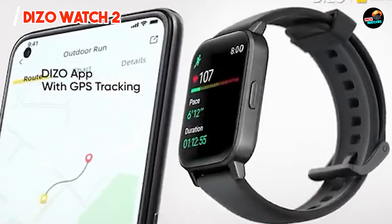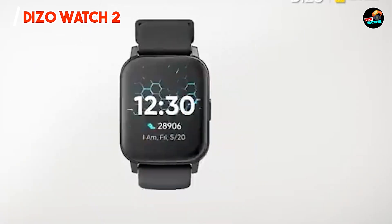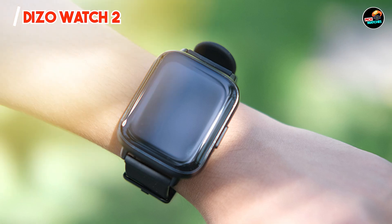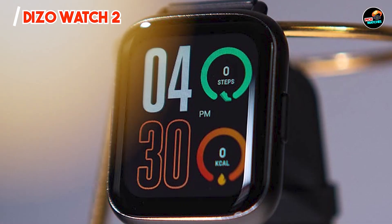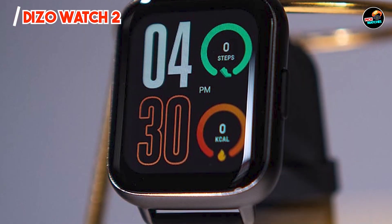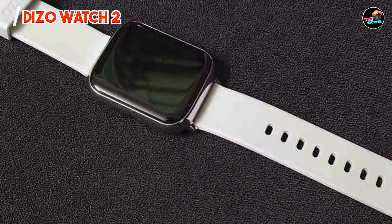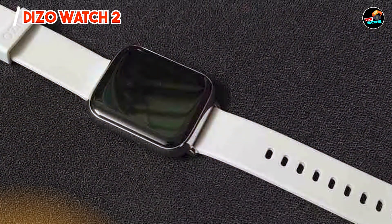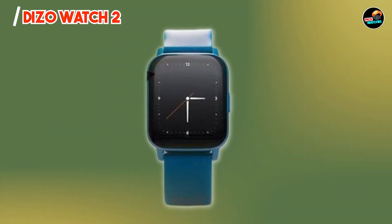Designed for everyday use, the DAIZO Watch 2 has an intuitive interface that makes accessing different functions easy. The battery life lasts up to 10 days on a single charge, making it ideal for continuous wear. Its lightweight design ensures comfort during workouts and daily activities, making it a practical choice for anyone looking to stay active and connected.